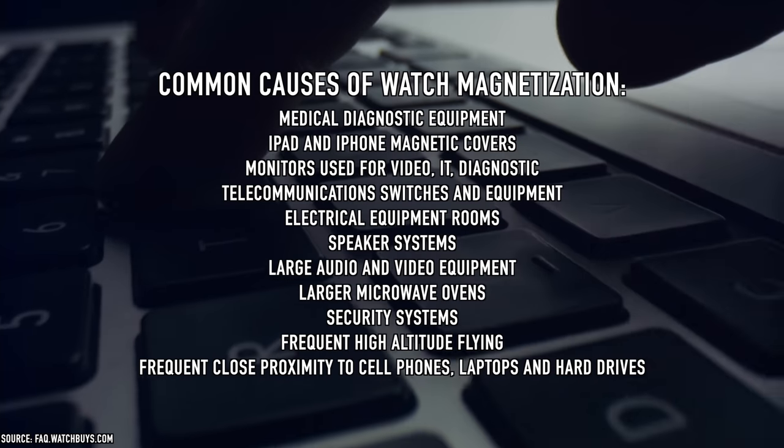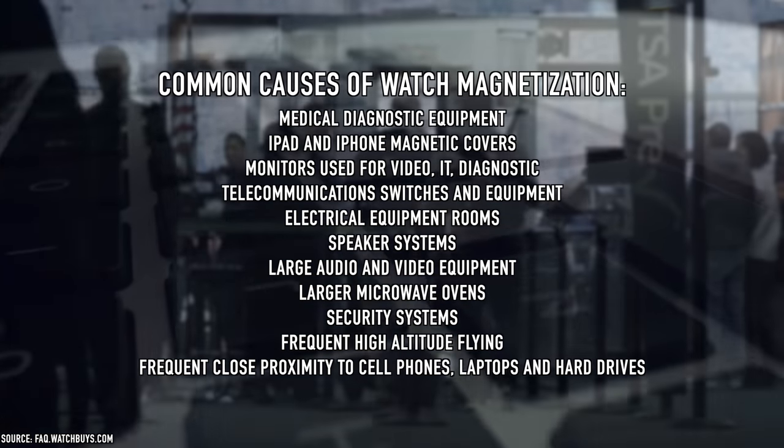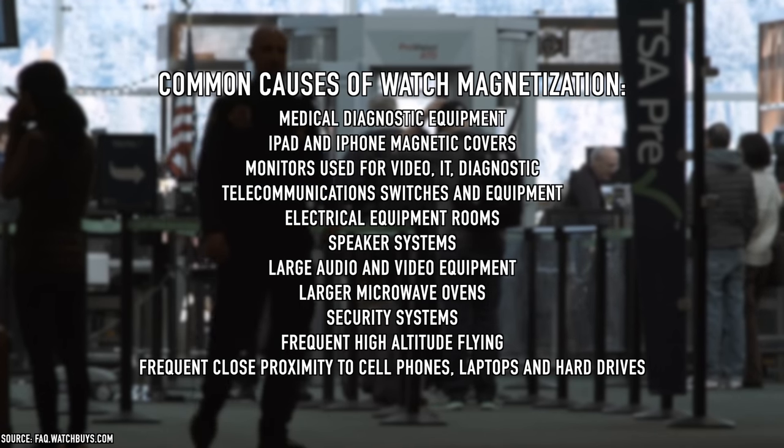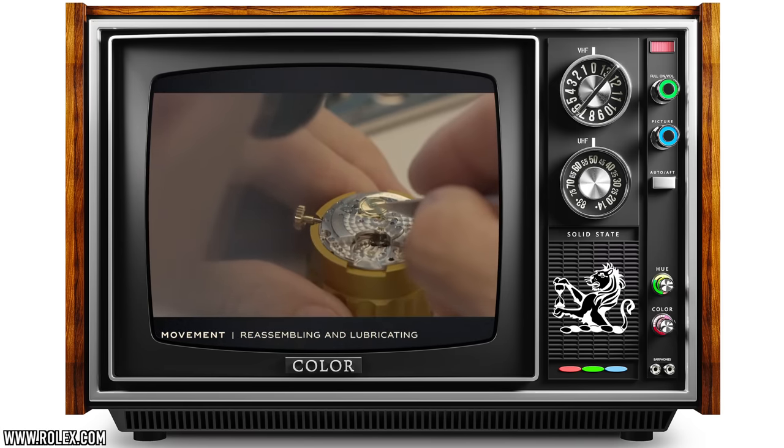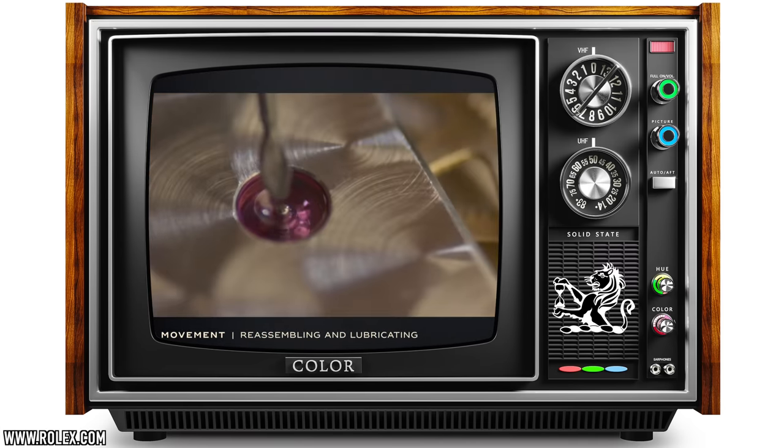When you go to the airport and have to put your bag through the x-ray machine, that can magnetize it. You see a lot of watches going to watchmakers during the holiday season, typically in the summer because more people travel. Another factor could be lubrication — the synthetic oils do dry up, so that needs to be added every so often. We'll get into that more in just a moment.